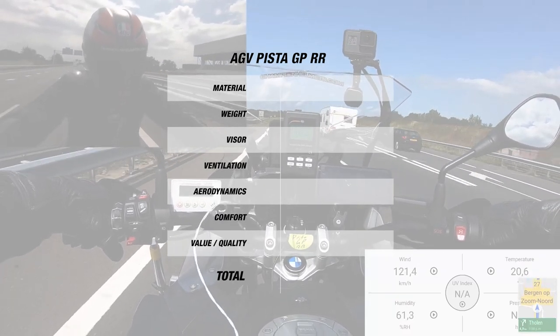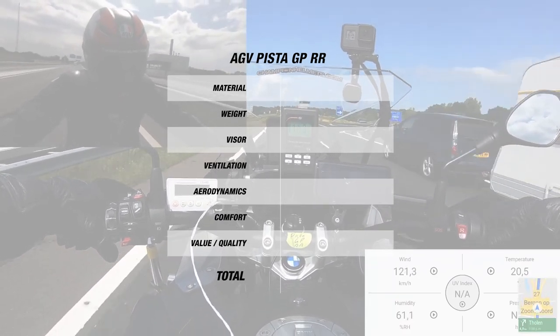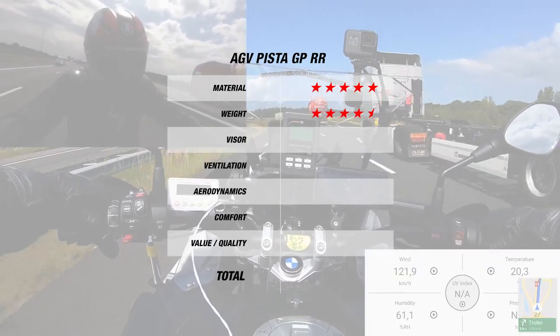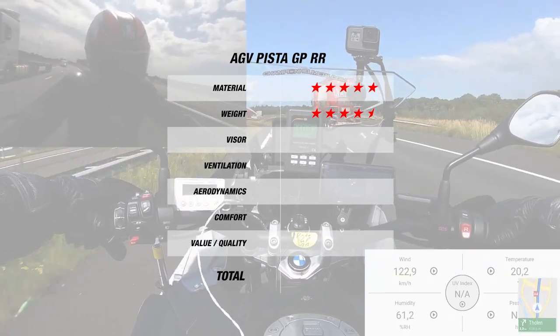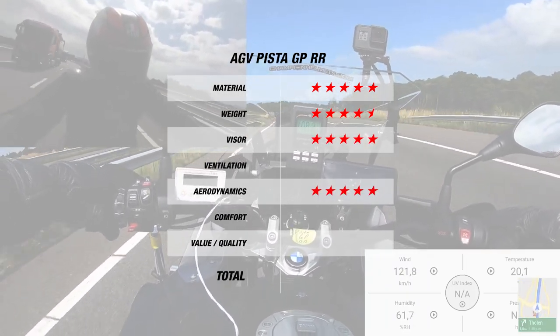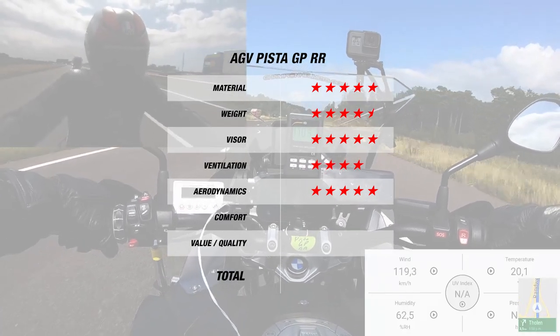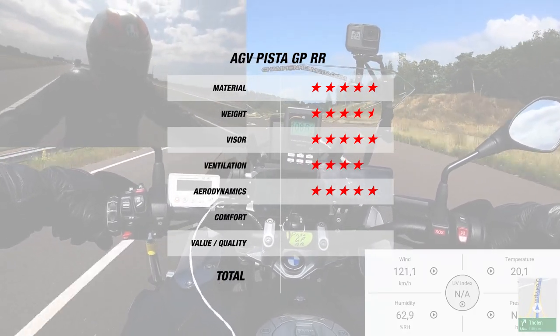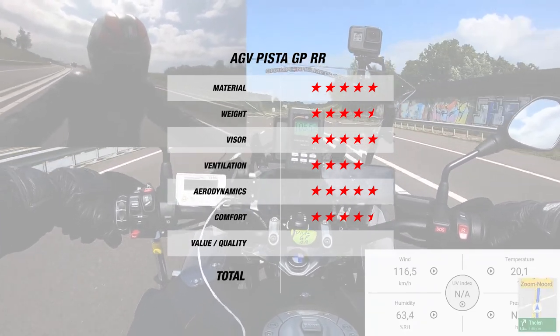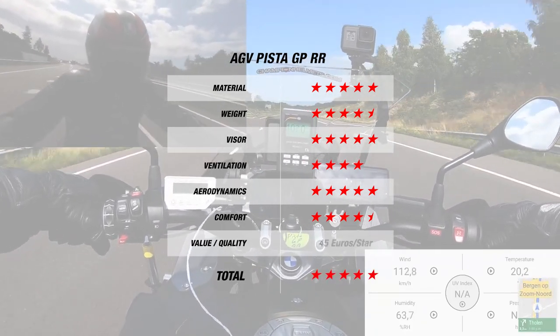Unsurprisingly, the GP RR is one of the best ranking helmets out there. For material, the Pista earns 5 stars, while for weight it earns another 4.5. The visor and aerodynamics of the helmet are top notch, earning it another 5 stars. Though it does dip to 4 stars for ventilation, you can still expect it to be even better on the track. And finally, for comfort, the Pista earned 4.5 stars, which brings the helmet's overall score to 5 stars at 45 Euros per star.